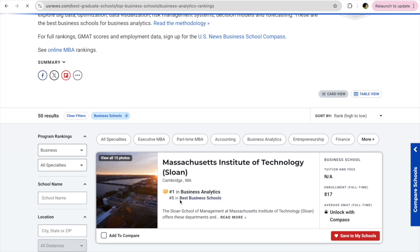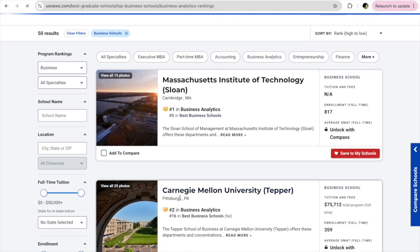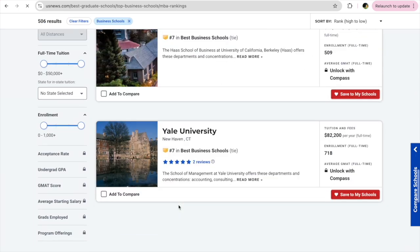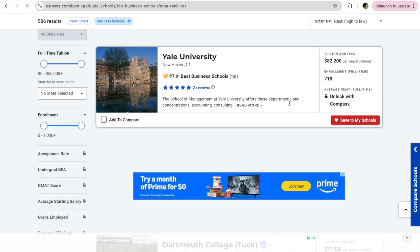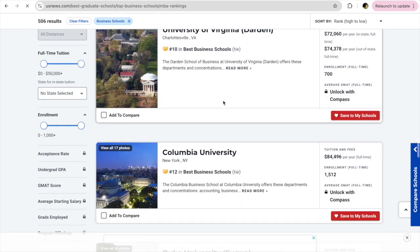I use this website to discover the perfect business school based on my essential attributes like rank, reputation, affordability, and cost. You can click on 'Add to Compare' and compare universities based on tuition fees, ratings, and rankings. You can also save those schools to your account. There are a lot of things you can do from this website.